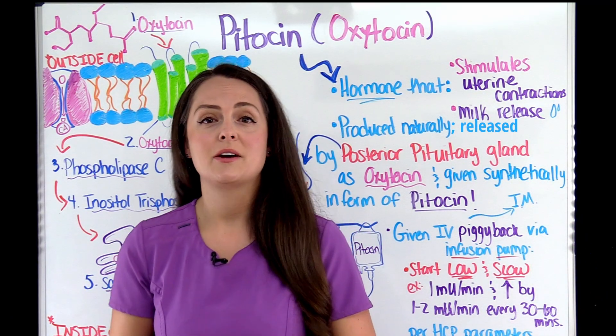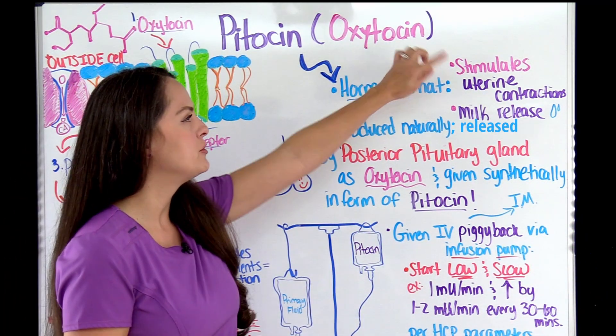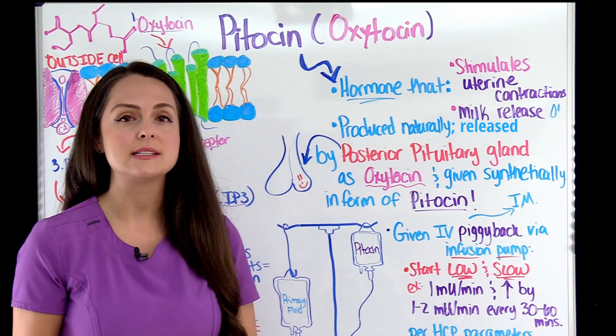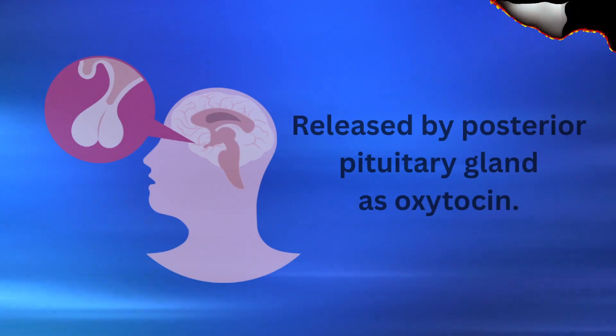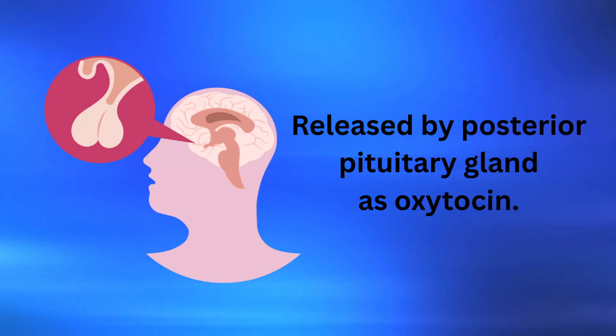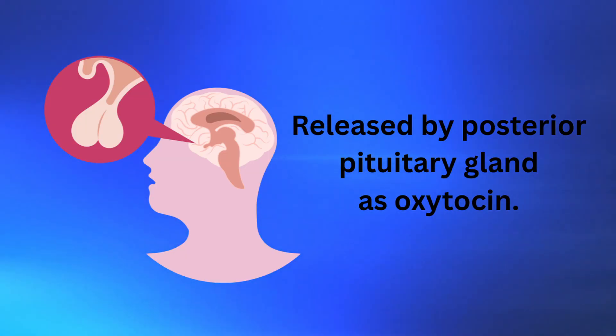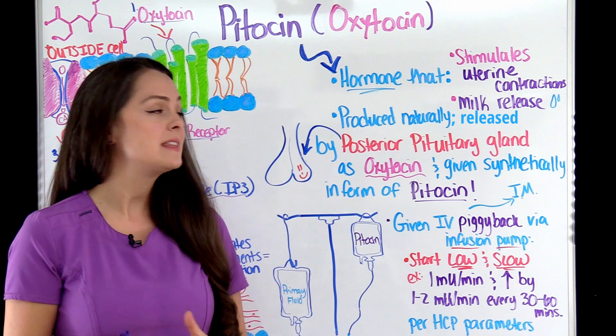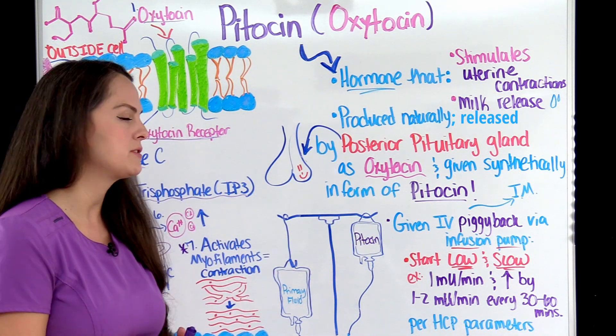Pitocin, also known as oxytocin, is a hormone that stimulates uterine contractions. It also plays a role with allowing the breast to release milk — that let-down reflex. Pitocin is also naturally released by the posterior pituitary gland in the form of oxytocin, and we can give it synthetically in the form of Pitocin.